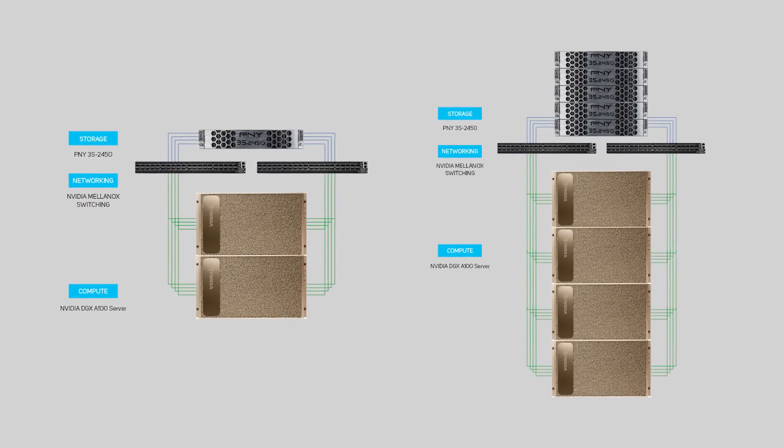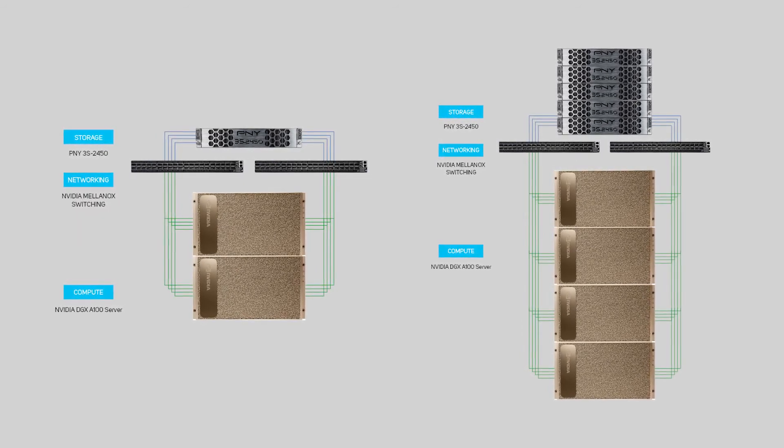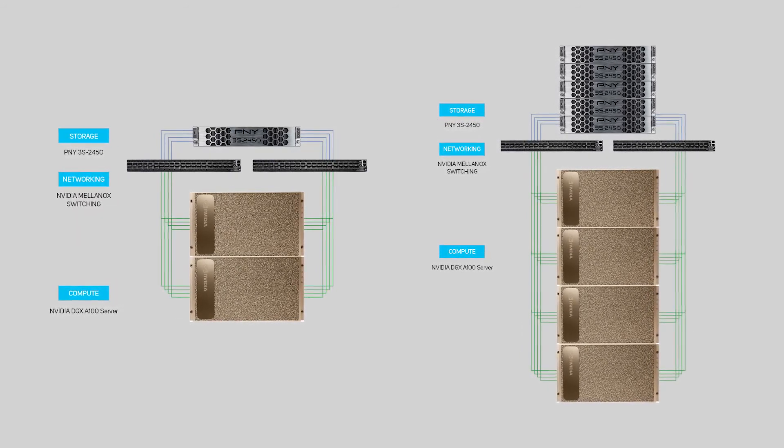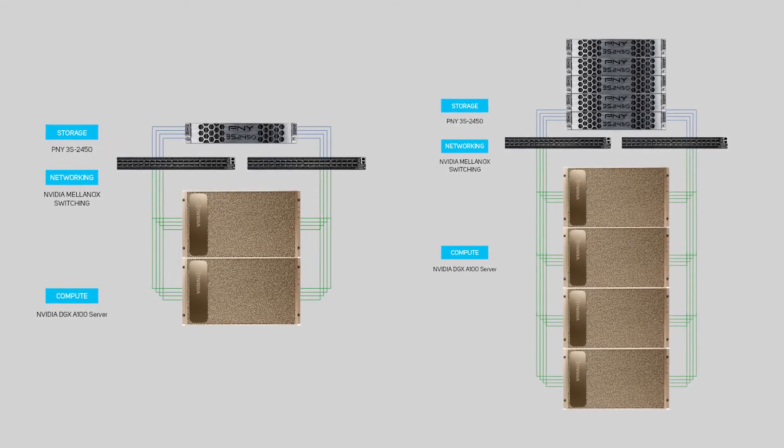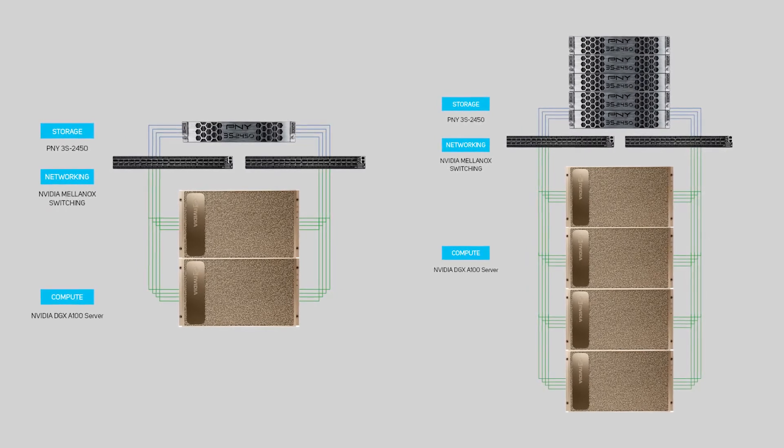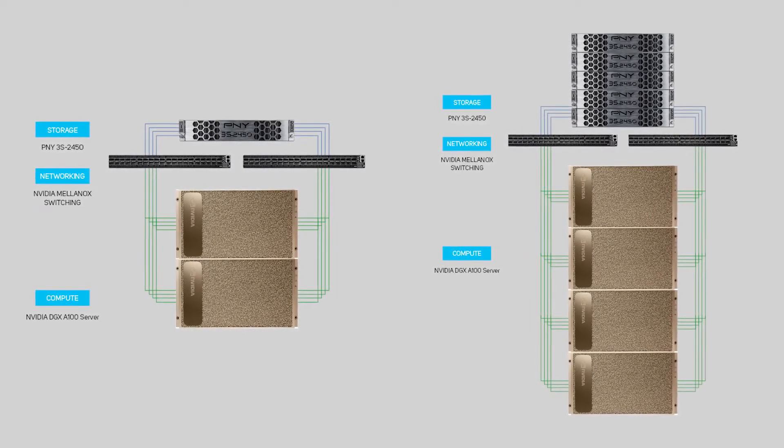All connected by high-bandwidth, low-latency network links provided by Mellanox, offering you a unique setting where you can understand which combination of hardware best suits your specific workloads and provide maximum GPU usage and utilization.